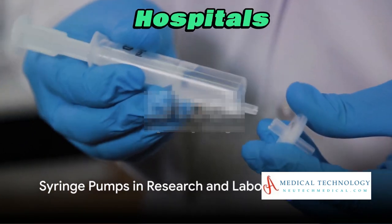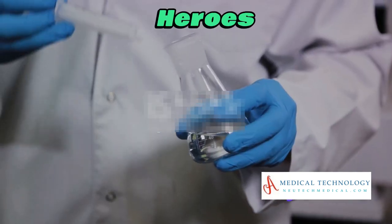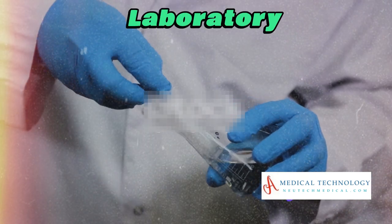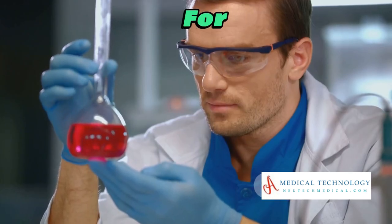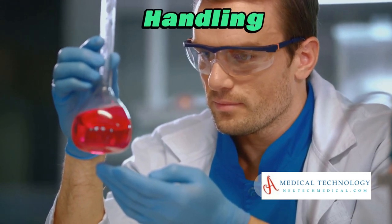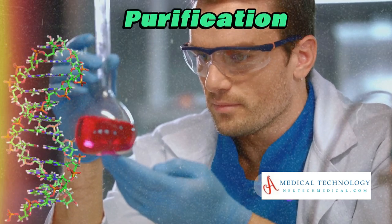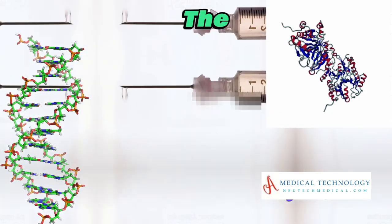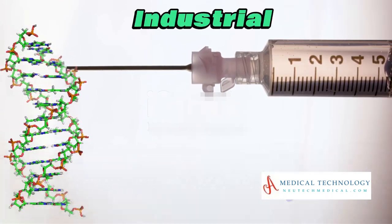But it's not just in hospitals. Syringe pumps are also the unsung heroes in research and laboratory settings. Scientists utilize them for experiments requiring precise fluid handling, such as DNA sequencing, protein purification, and drug development.